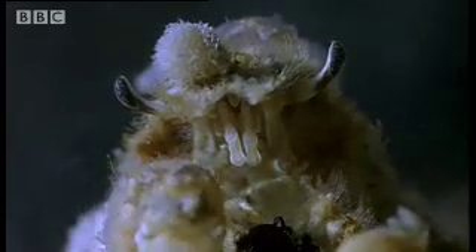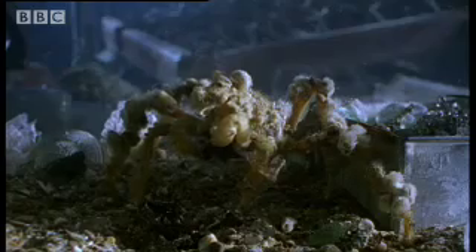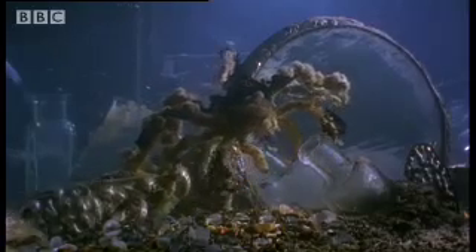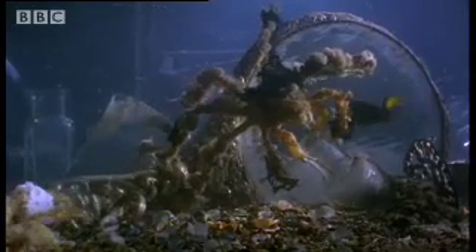They first chew their finds to make them frayed and fibrous. They then attach the prepared fabrics to velcro-like hooks on their legs and shell. The dresser crab uses its keen attention to detail to fashion a camouflage suit.